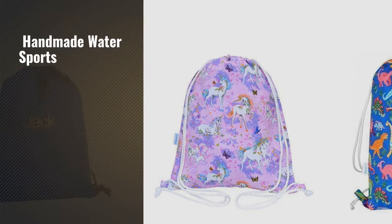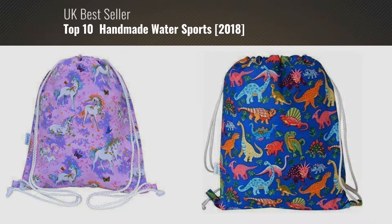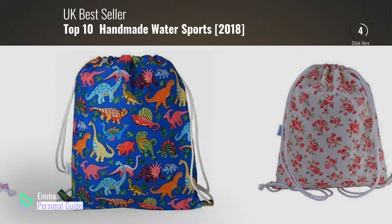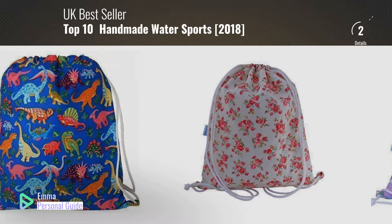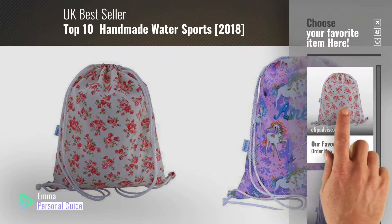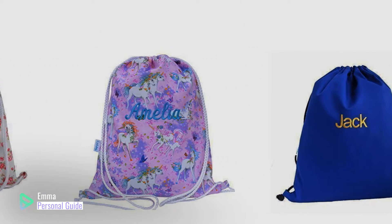If you're looking for handmade water sports, this video is for you. My name is Emma, your personal guide — welcome to our channel. At any time you can click this circle in the corner and get more info and real-time deals on your favorite products. Ready? Let's start.